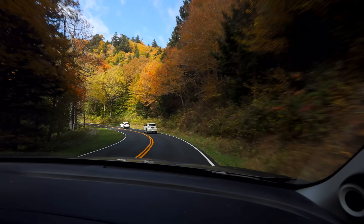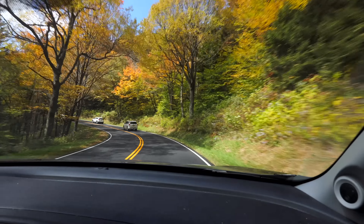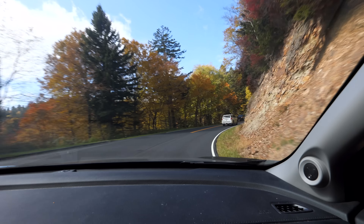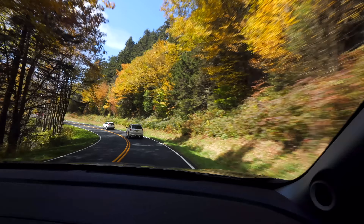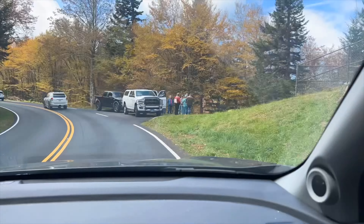We decided to give the road to Clingman's Dome a try. We tried this before during busy times — they won't let you all the way up because there are only so many parking spots, so that's why they won't let you up. We're going to see how far we can make it. If we have to turn around, we turn around, but I love the view from up at Clingman's Dome — maybe to the parking lot at least.